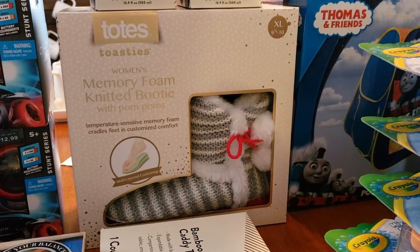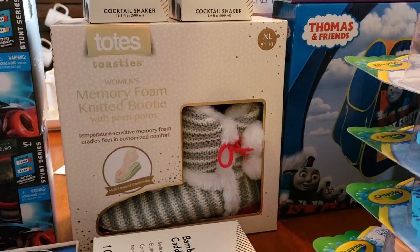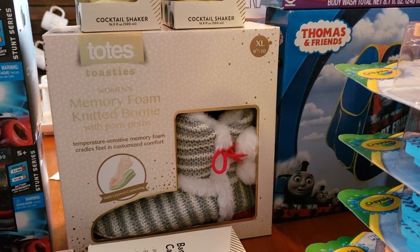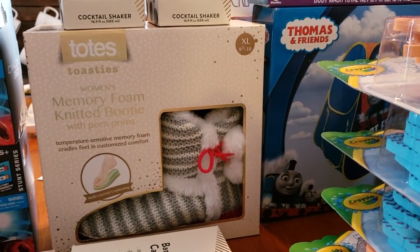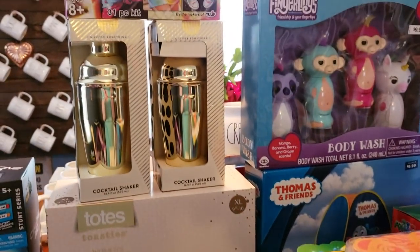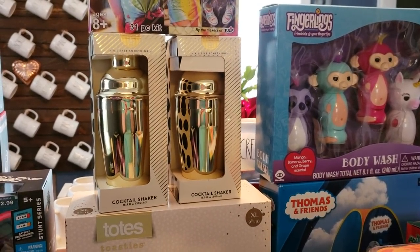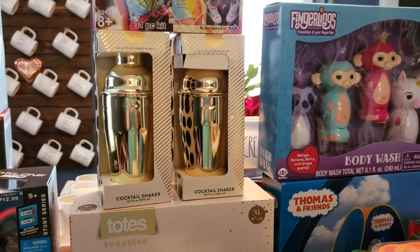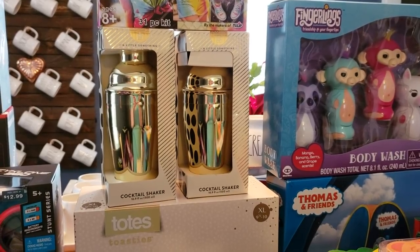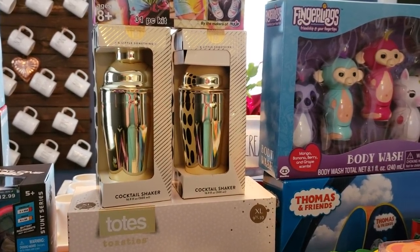These are comfy just to wear around the house. I'm a size eight, eight and a half, just depending on the shoe or slipper, but usually an eight, so these are going to be a little bit bigger for me — but they would make an awesome gift. I also found cocktail shakers. These are much better quality this year, I'm loving the gold, and these were a little bit over a dollar as well.